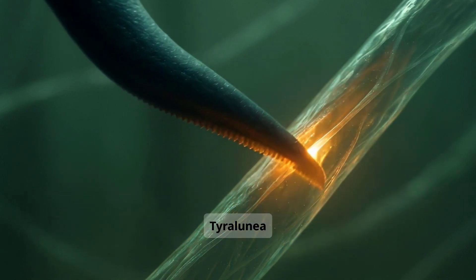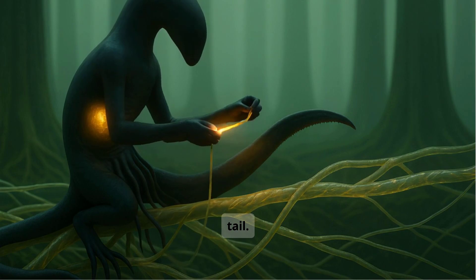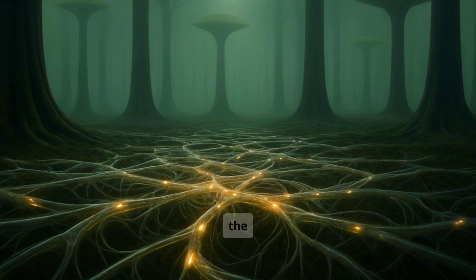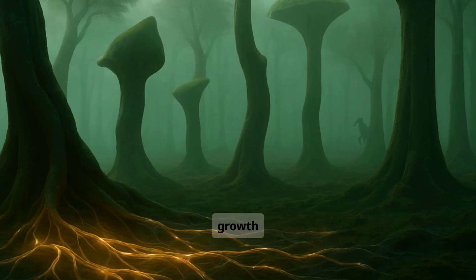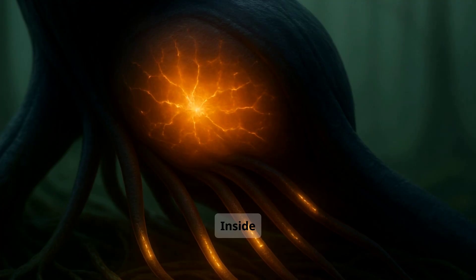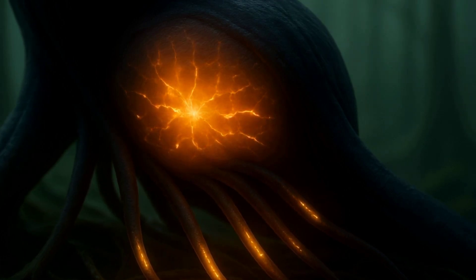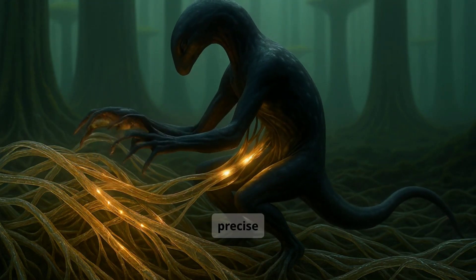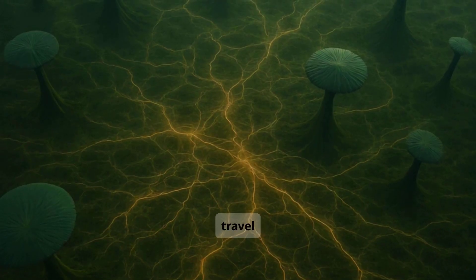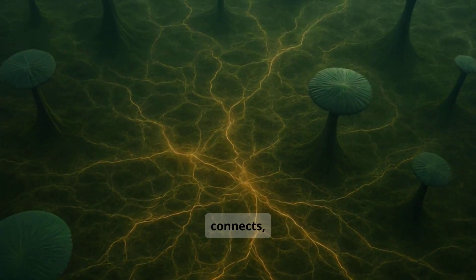It uses photon pulses to send information through the fibers, like signals through glass. Tyrolunea sometimes taps or gently scores the root fibers using the ridged edge of its tail. This does not harm the tree; instead, it actually helps — the interaction stimulates new root growth and improves the tree's ability to find better paths through the soil. Inside its body, Tyrolunea stores compressed gas in a central sack, creating tiny controlled explosions to flash out precise light pulses — a kind of coded visual language.